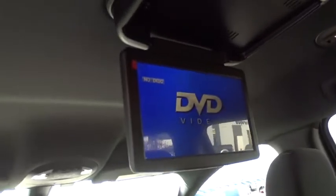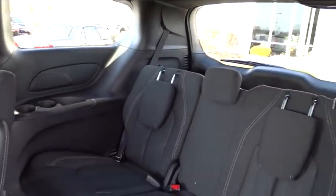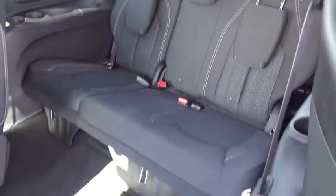Power windows, rear window defroster, fog lights, compass, tachometer, brake assist, panic alarm, remote keyless entry, Sirius satellite radio, overhead console.